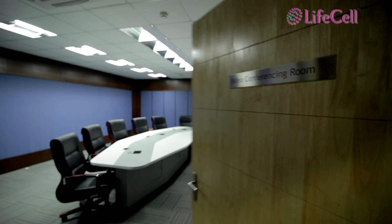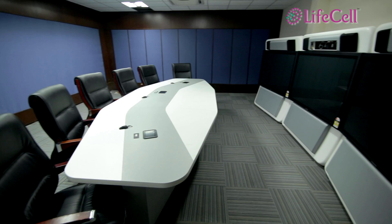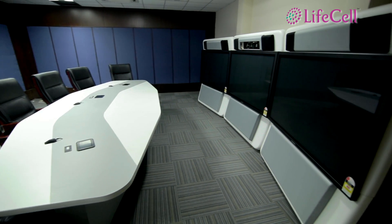Both facilities are connected by an advanced telepresence system for smooth coordination between the two sites.